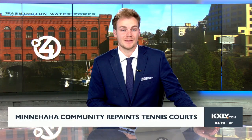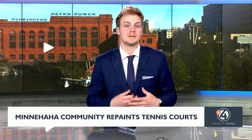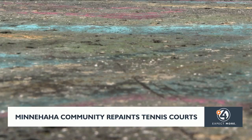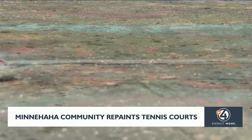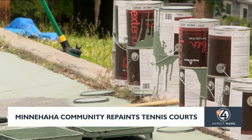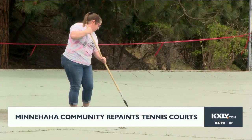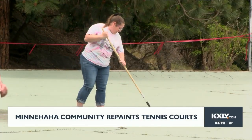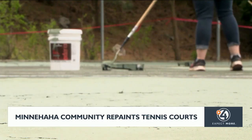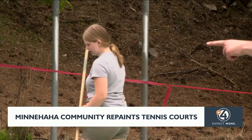Members of the Minnehaha neighborhood community gathered at the park this warm Sunday morning to breathe some new life into the once abandoned tennis courts. The once graffiti-covered and worn-out tennis courts now boast a new vibrant look thanks to a fresh layer of paint. Although they did not add new nets at this point, organizers ultimately hope to transform the space into a more appealing and welcoming area for park goers, hoping to inspire more community members to get out and enjoy the outdoors.